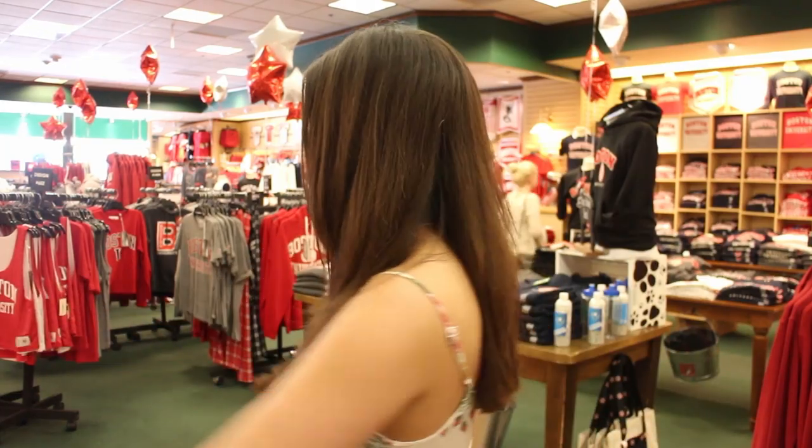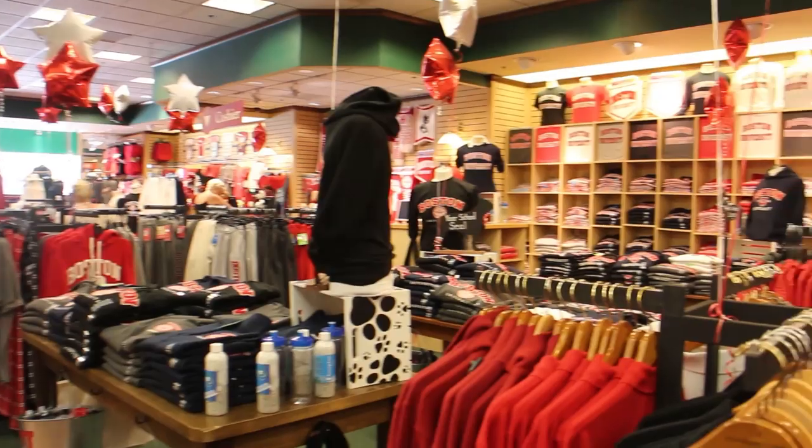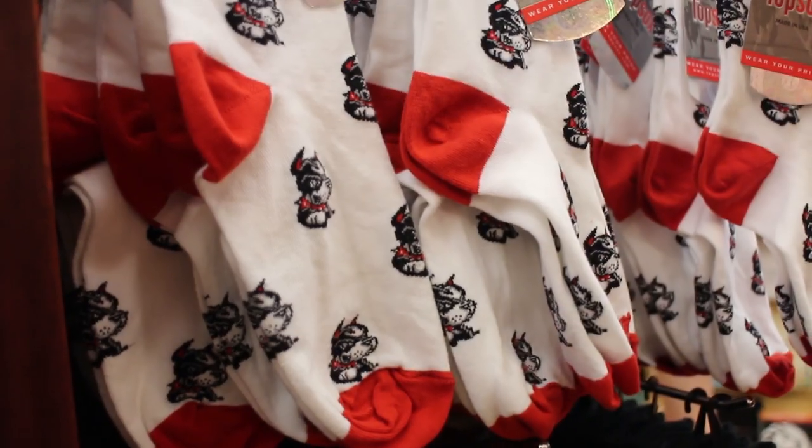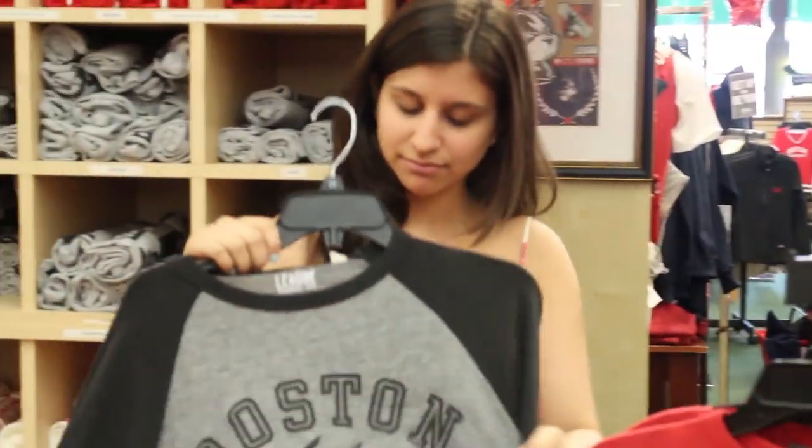You don't have to blow all your money on textbooks, but what you can blow your money on is all of this amazing BU gear that we have in the store. You can pretty much deck out your entire life in BU gear — we have socks, t-shirts, sweatshirts, workout gear, anything. Literally anything. I have so many BU things because of this store.